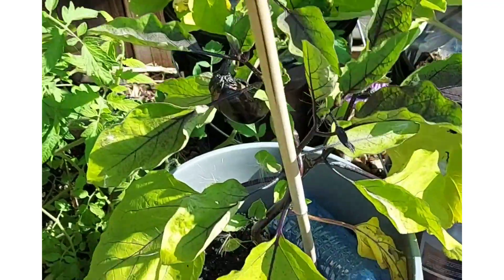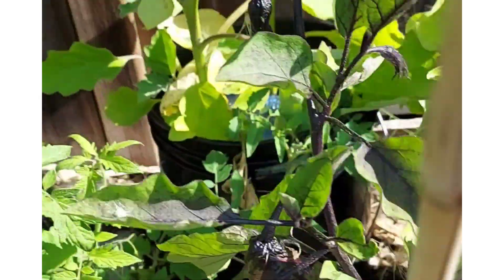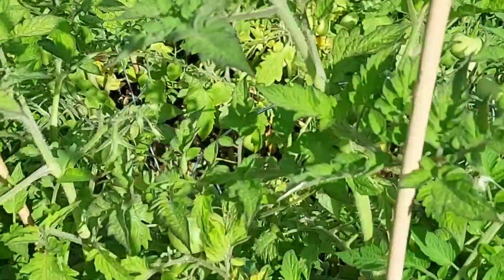Coming to the other end of the garden, I have eggplants — the purple and the white, two varieties.